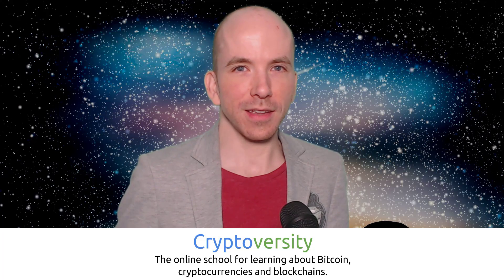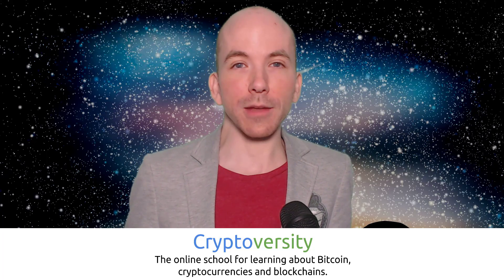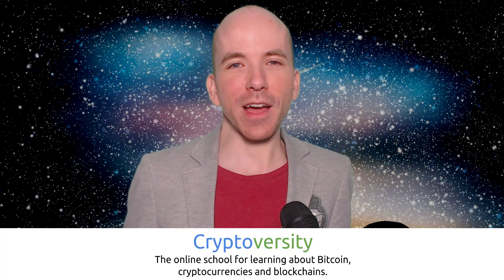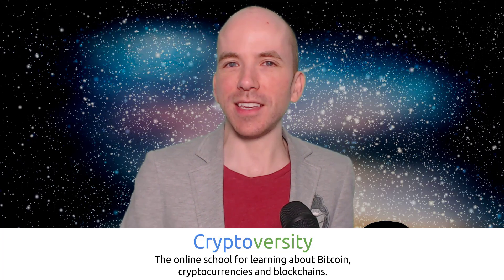Hi there guys, welcome to the latest episode of the Cryptoverse, your regular dose of news and commentary on Bitcoin, cryptocurrencies and blockchains. I am your host Chris Coney, the founder of Cryptoverseity, the online school where you can learn about Bitcoin, cryptocurrencies and blockchains. Find out more at Cryptoverseity.com.